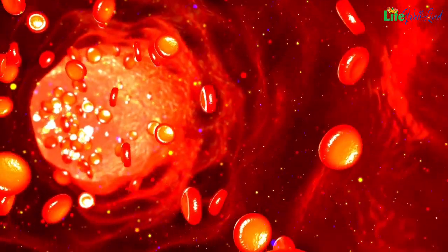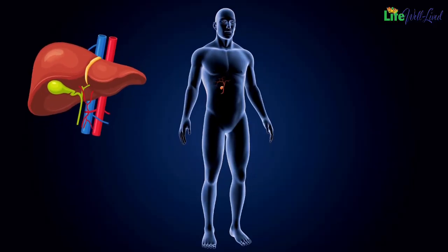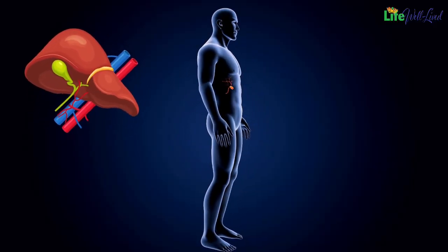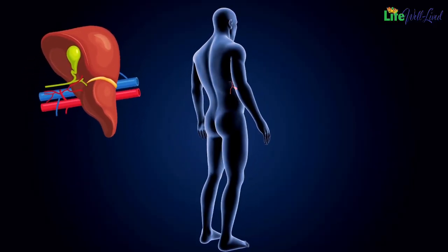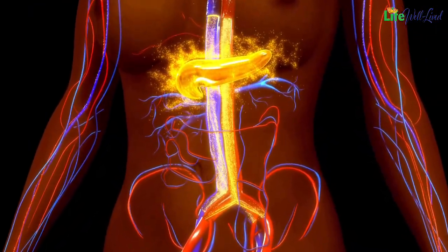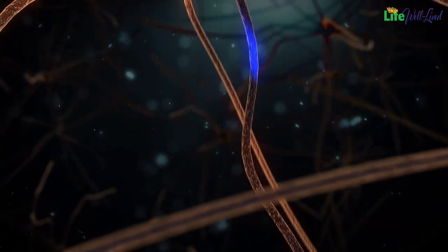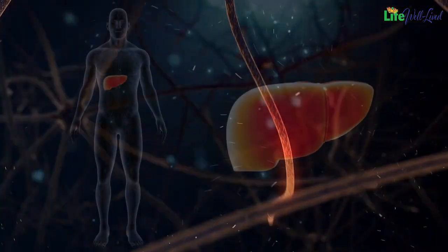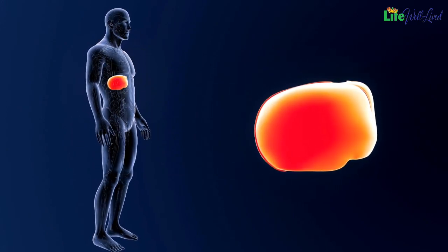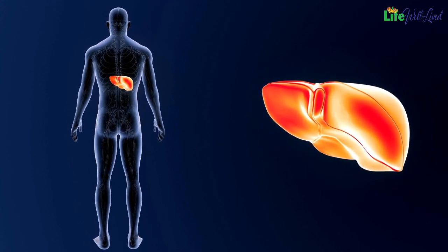Its most crucial role is to filter and purify the blood. When we consume food, the liver helps convert nutrients from food into usable forms and removes waste and toxins from the body through bile. This is particularly important for maintaining hormonal balance and ensuring that nutrients are evenly distributed to other organs in the body. In addition to its vital role in metabolic processes, the liver plays a significant role in many other functions of the body.